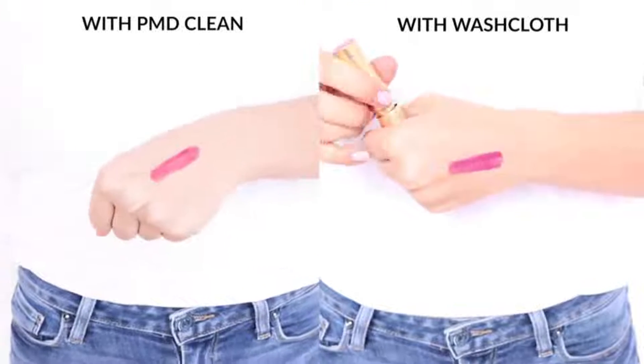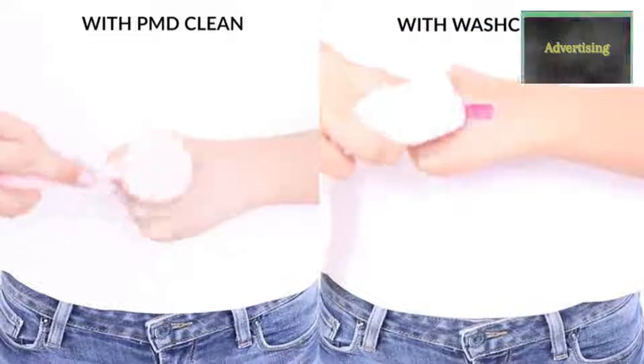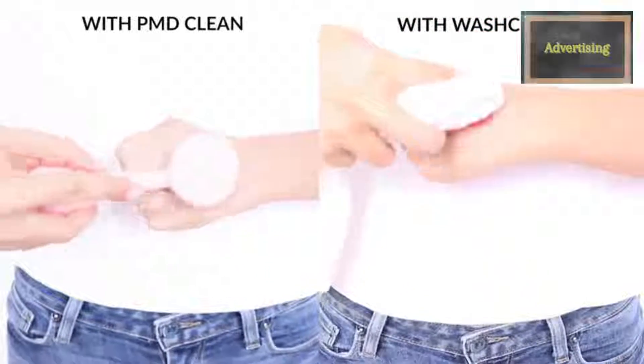The Beauty of Silicone. Using ultra hygienic silicone, PMD Clean is odor-resistant, hypoallergenic, and waterproof. Our brush head never needs replacing.